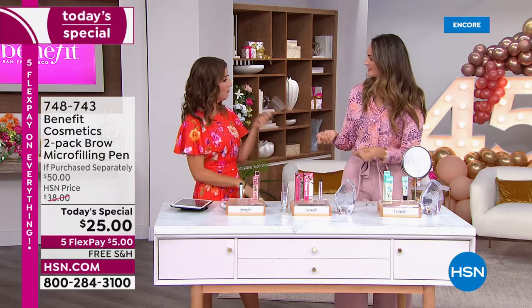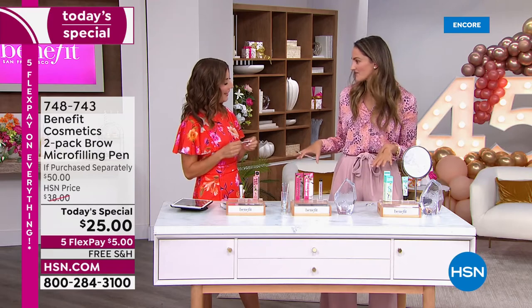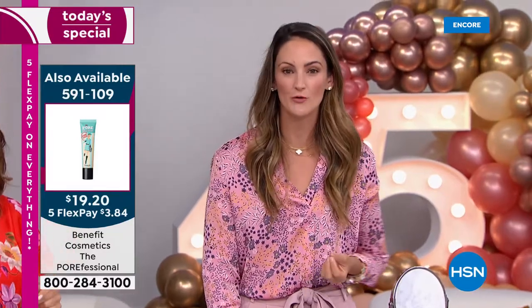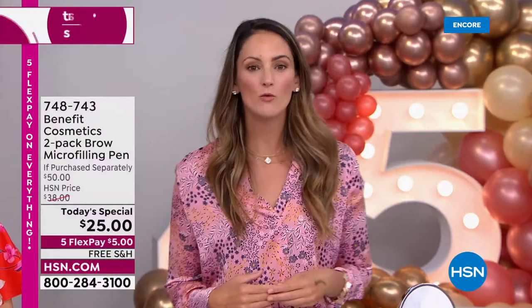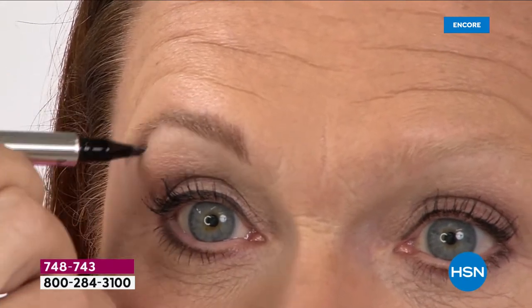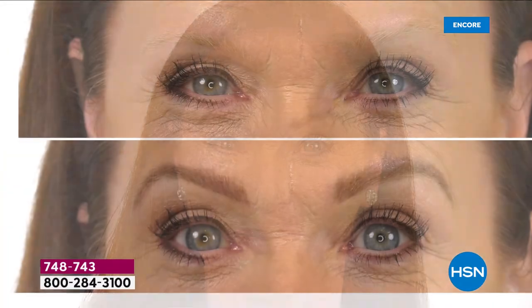Benefit — they are the brow experts, the brow authority. We have so many incredible before and afters. Maybe you're like Cindy here — you've got red hair, you can't find your shade. Cindy's using that medium shade and has zero definition in the before. One application of a brow microfiller pen, and we have taken years off the way Cindy looks. When you talk about why brows — holy smokes, how could you walk out the door? How could you forget them?